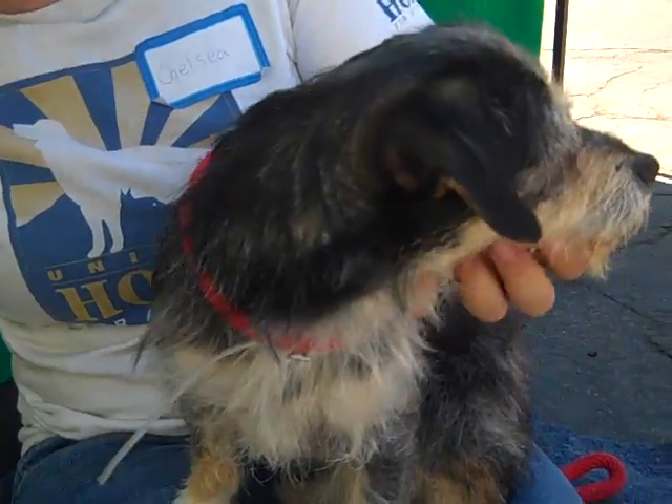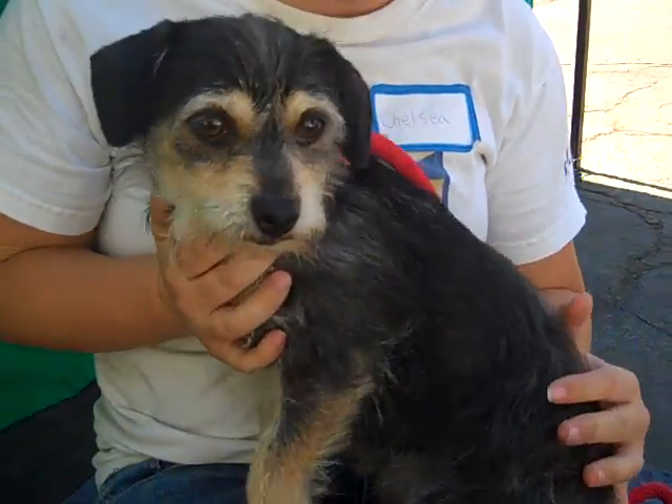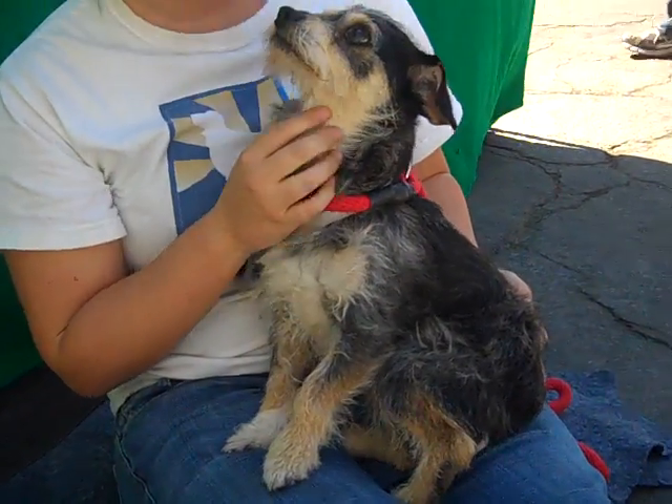He's about two years old and he came into the shelter as a stray on September 30th. He was a little shut down here at the shelter, so our volunteers spent a little extra time with him, and now as you can see he is just calm, quiet, and 100% lap dog material.